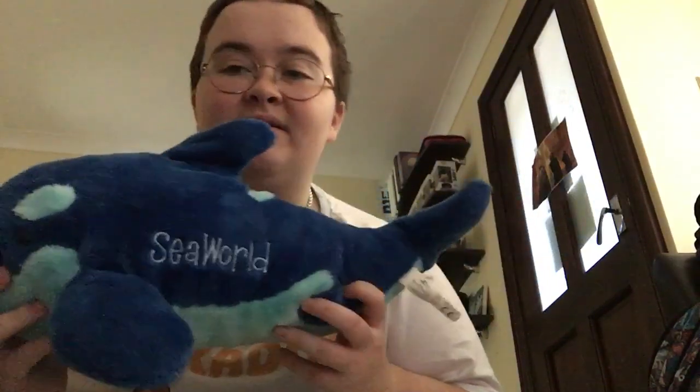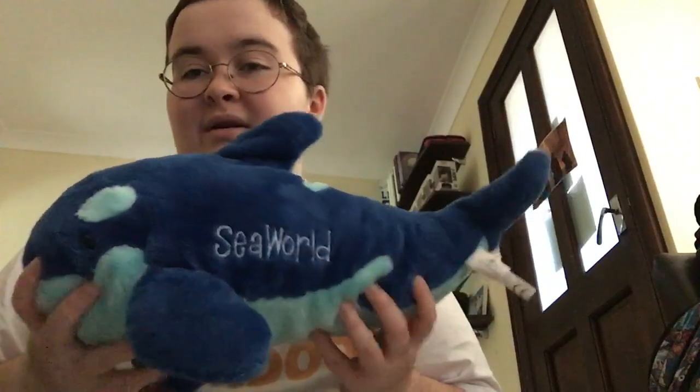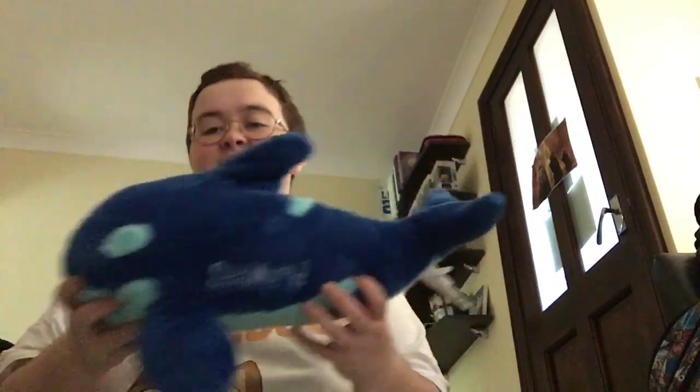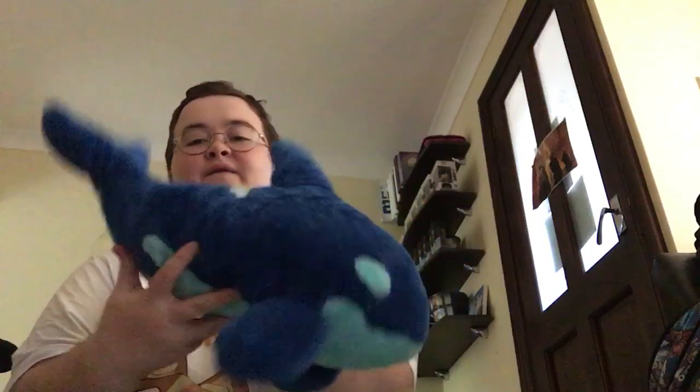Another very special one — this is a dark blue and light blue orca and it's a SeaWorld one, probably from 2014 to 2015. Very very soft. This one is called Benkai, who was an orca who lived at Nanki Shiruma Adventure World in Japan.